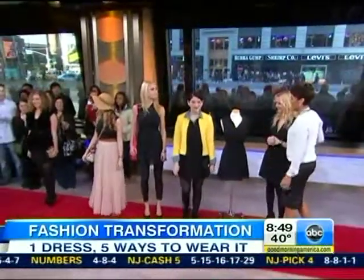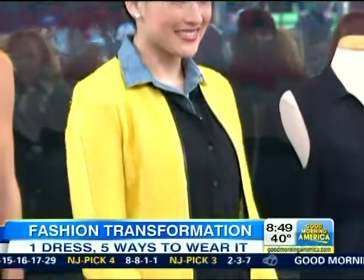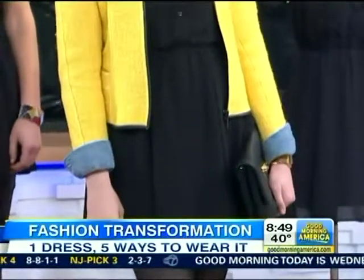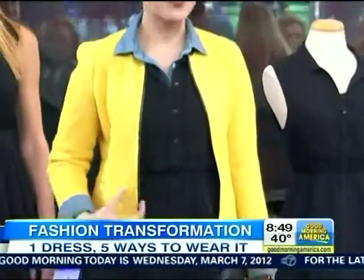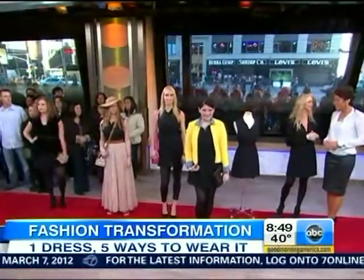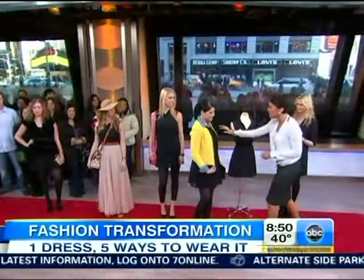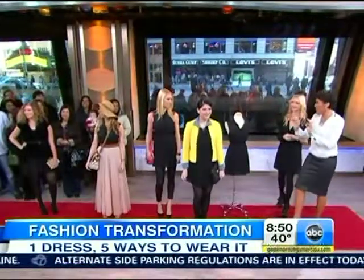First, the office look. It's a twist on the office — not stuffy, a little bit preppy, and it's a lesson in styling. We've put a denim shirt under the dress with a yellow Zara jacket over the top. It adds color, it adds a bit of personality, yet it's still appropriate for the office. Just a few little styling tricks with the same dress.